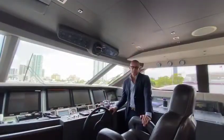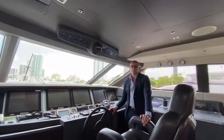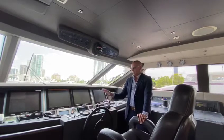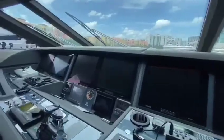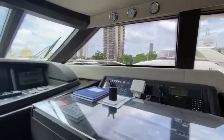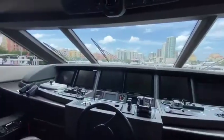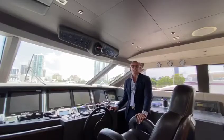Here we are at the pilot house of Amore Mio. As a former captain of vessels of this size, I have to admit that I'm very impressed with the layout. Six large screens let you monitor everything about the boat from here. The visibility is amazing and you can cruise very comfortably at 60 knots.